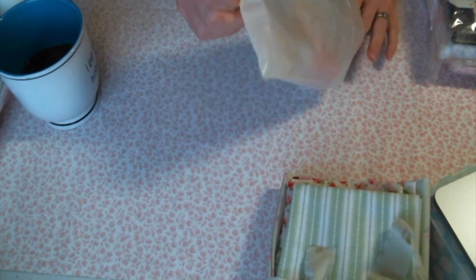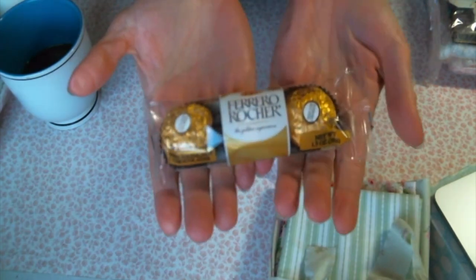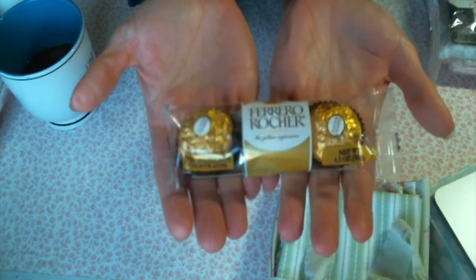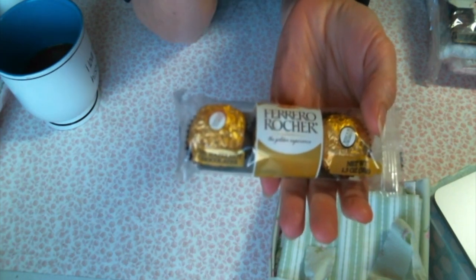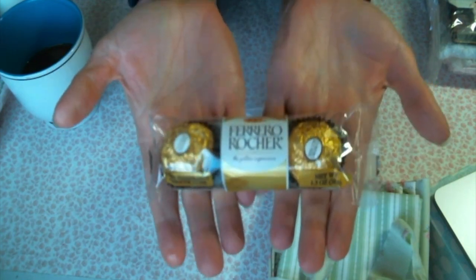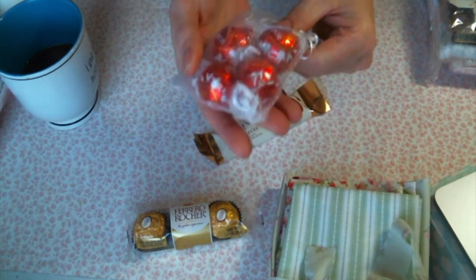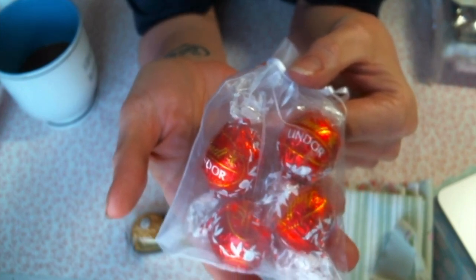Oh my gosh, Tiffany. That's it — I'm officially spoiled rotten. These used to be my favorite. And you know, I moved to Maine and I married a very health-conscious man, so I only purchase organic dark chocolate. But I am gonna eat these and I am gonna treasure every bite. I love them. I haven't had them in so long. And the little Lindor with the yummy creamy centers. I am in chocolate heaven right now, Tiffany.